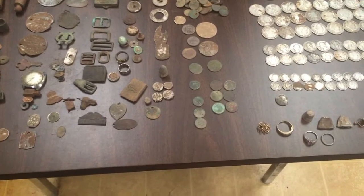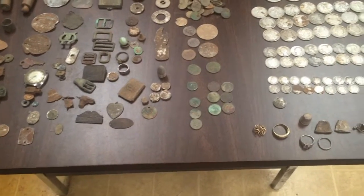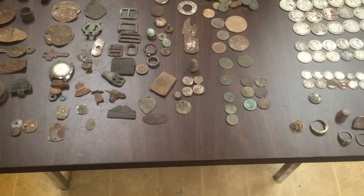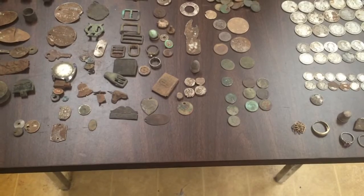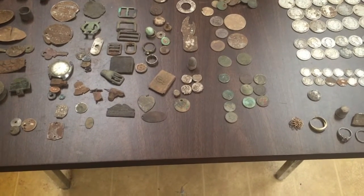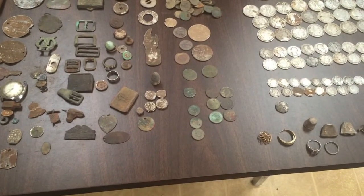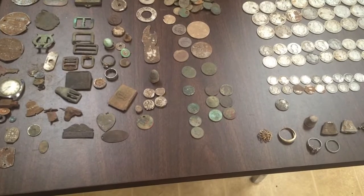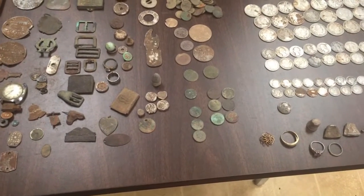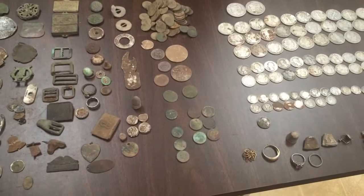Best hobby in the world as far as I'm concerned. Even though I'm still fairly new to the YouTube thing, I've been detecting for damn near 30 years now and I just love it. Anyway, since the year is just about over, I thought I'd do a wrap-up video showing my finds from 2016. I left out some of the large iron stuff because there's just not enough room to display it all. These are just some of the better items I've found this year — not all of them are valuable, some are just things I thought were neat or interesting.